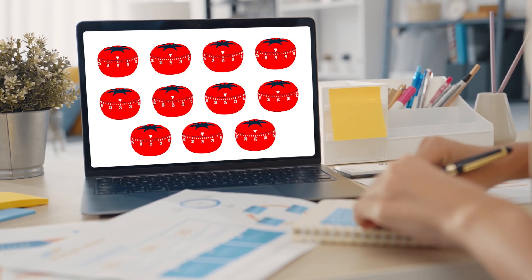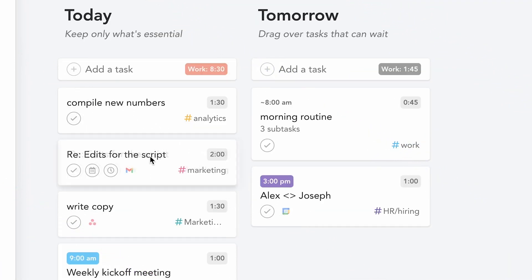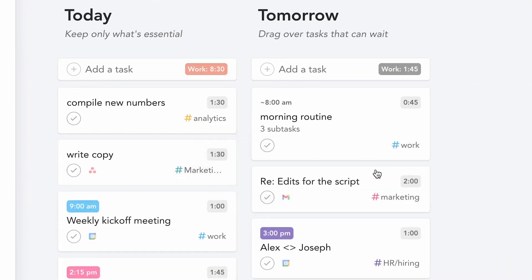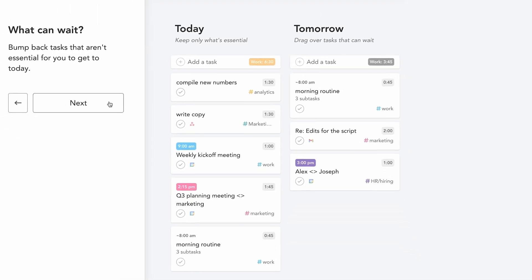Some people pair Pomodoro with something called a shutdown ritual, where you end the day in a more fine-tuned way — actually looking at the Pomodoros you've done and reflecting on them. You can do that in Sunsama if you want; there's a feature where you finish up your day and plan the next day. That can help to avoid burnout and ensure your next Pomodoro sessions are focused the way you want them to be.